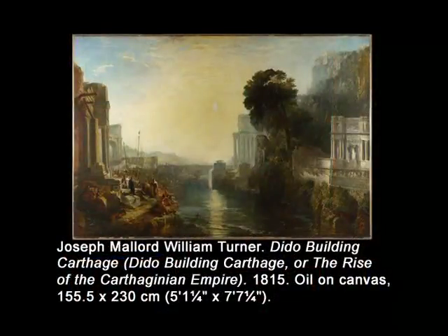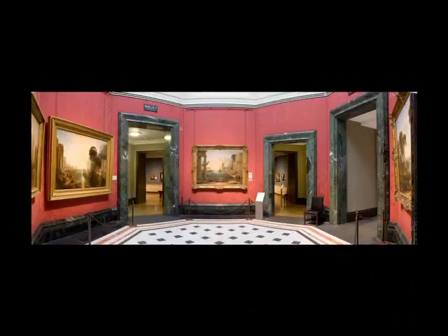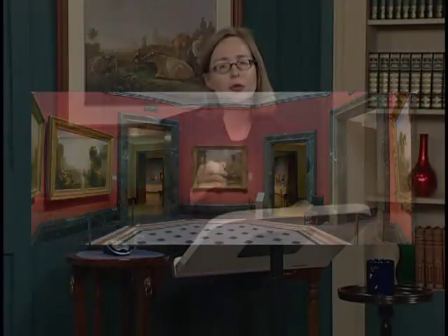We will start with a relatively early work, Dido Building Carthage, signed and dated 1815. Recall how in Lecture 13 I mentioned that two paintings by Turner hung with paintings by the 17th-century French painter Claude Lorrain, and that you would have to wait for an explanation of why — now is the time for the story. Turner first exhibited the painting at the Royal Academy in 1815, where it made quite a splash. The painting's title, Turner's name, and the date appear on the wall at the far left. It is another large painting at five feet by seven feet and seven inches, and one of ten paintings from his career devoted to the story of the ancient North African town of Carthage.